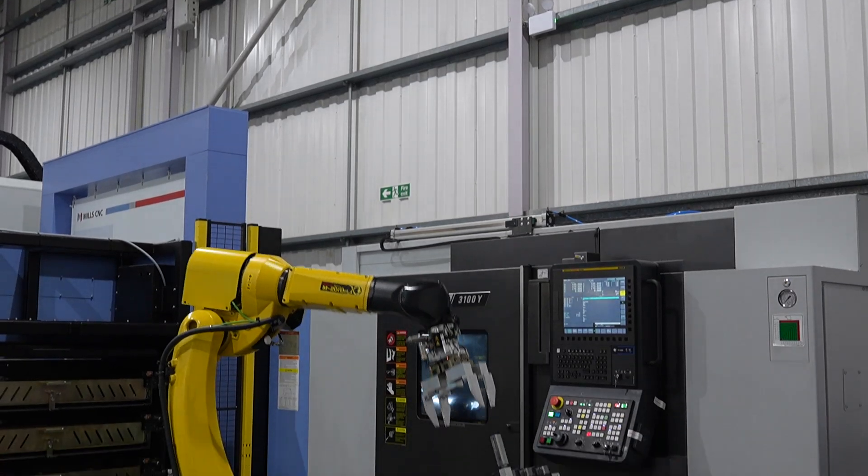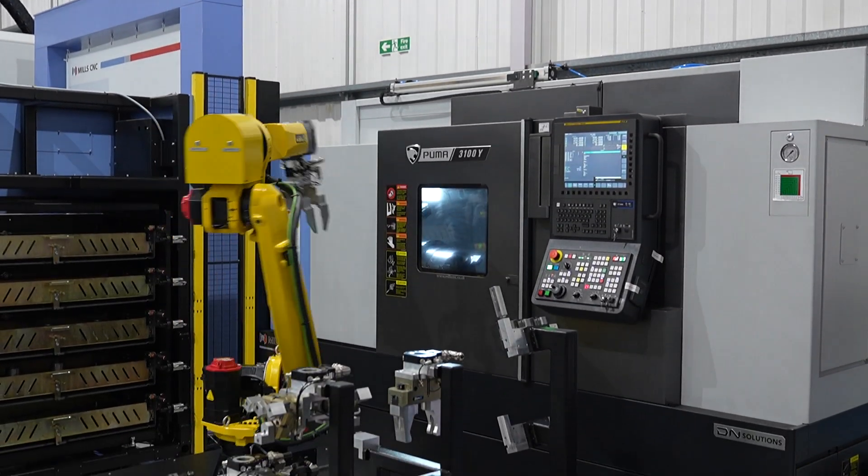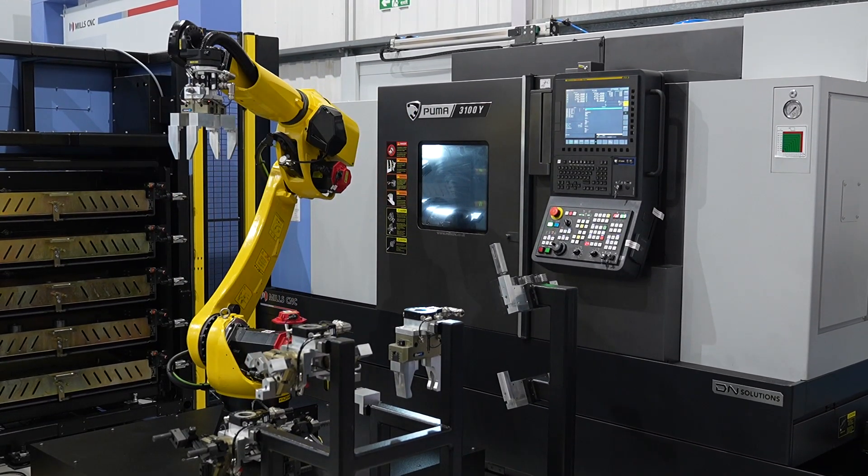As we're getting busier, which we have been over the past few months, we're looking into more projects to improve our output, and particularly automation projects. There have been some very good new machines with good automation projects on show.